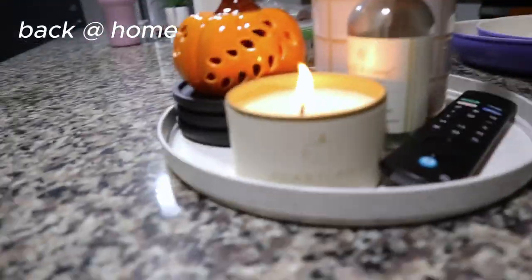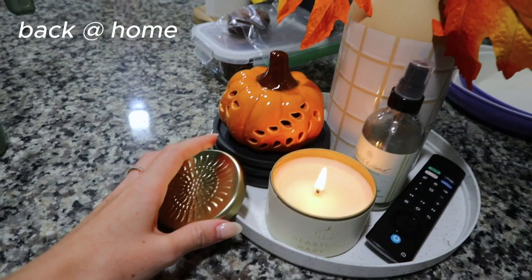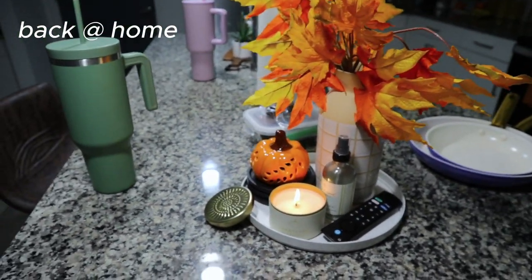We just made it back home. My mom and Oakley are exhausted now. I just lit this Heartland Harvest candle from Hobby Lobby and it smells like fall — it smells so, so good.